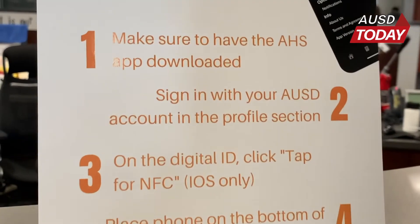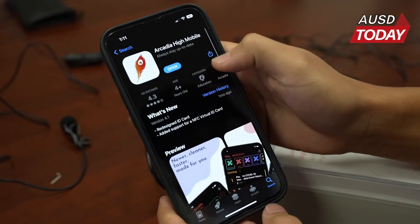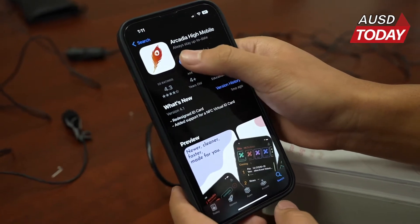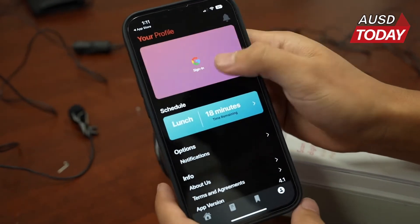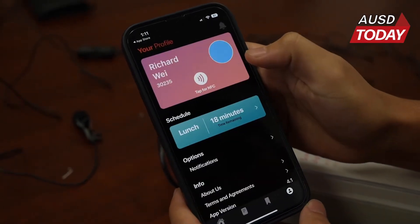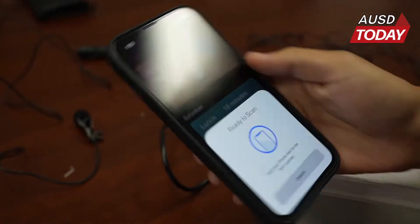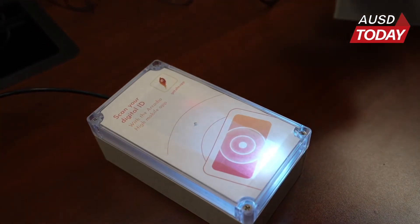Here are the steps you need to take in order to scan your mobile ID card. Go to the app store, download Arcadia High Mobile — that's our app — click open, and go to the profile page, the last page. Sign in, and it should load your Google account. Log in, tap for NFC, click down here, and it turns green and shows up on the laptop.